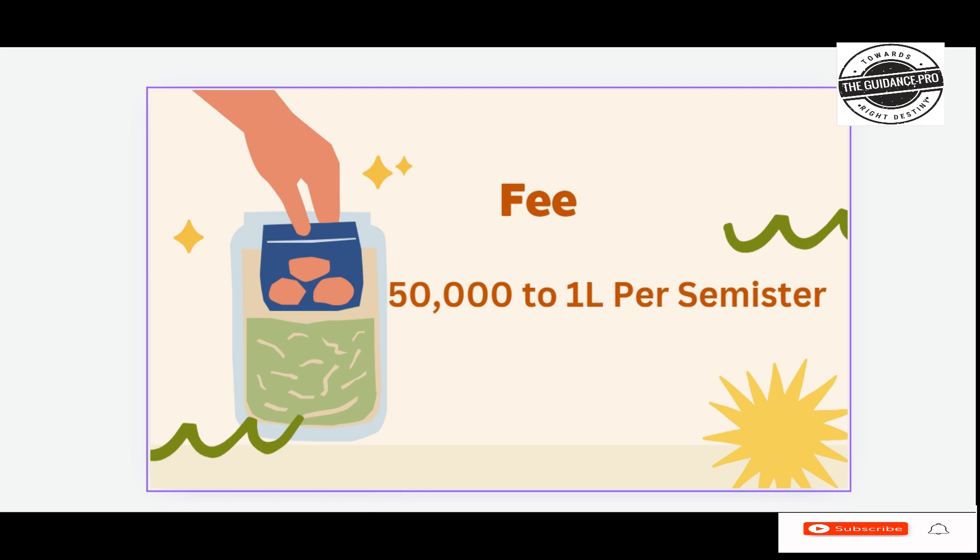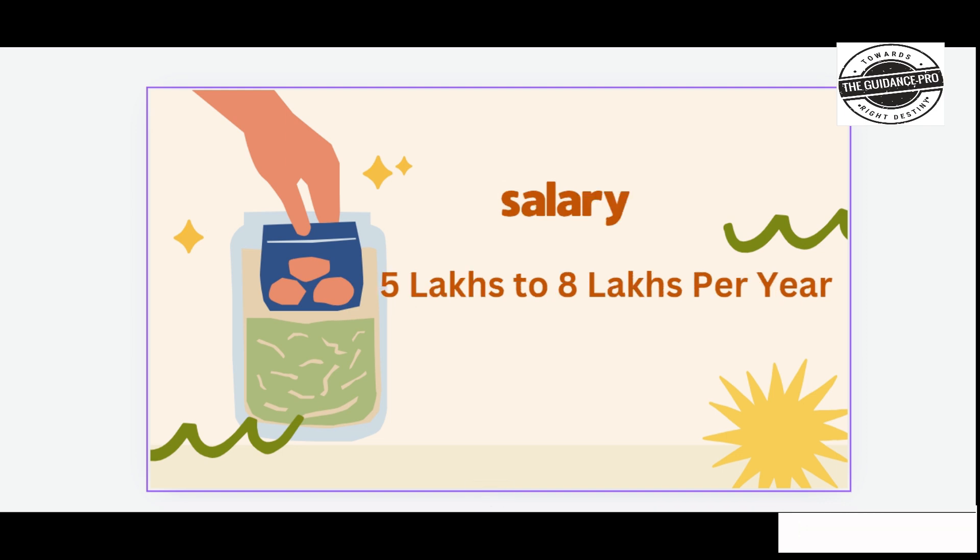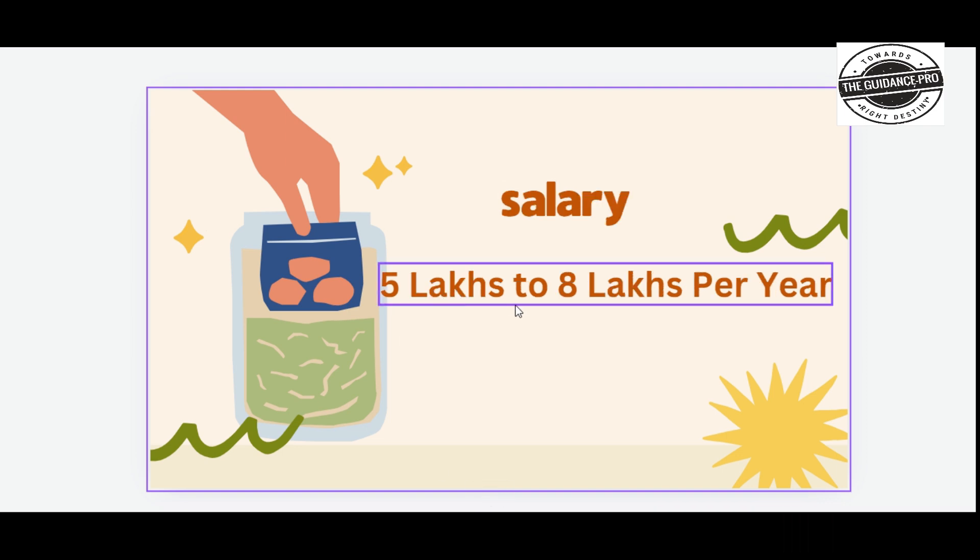The course fee ranges from 50,000 to 1,00,000 per semester. After completing the course, the expected salary is approximately 5,00,000 to 8,00,000 per year.